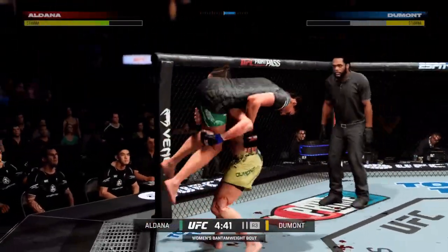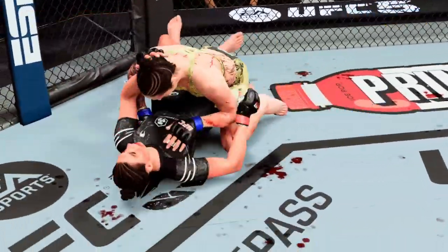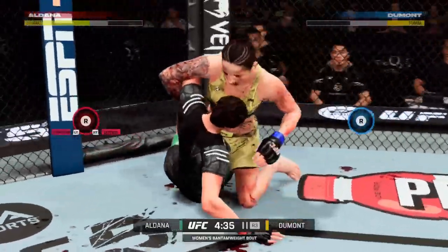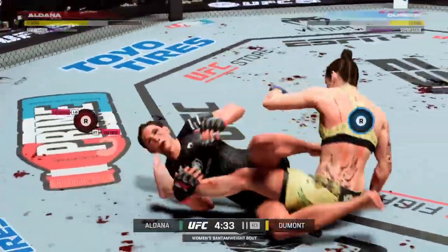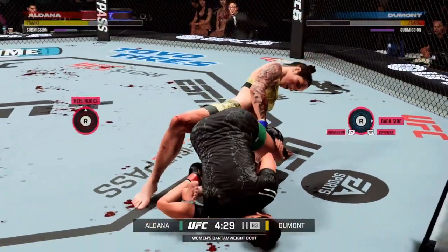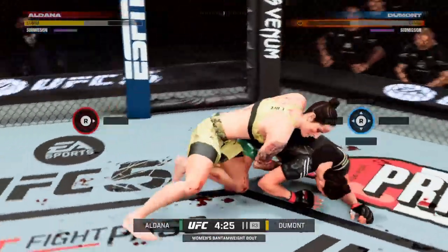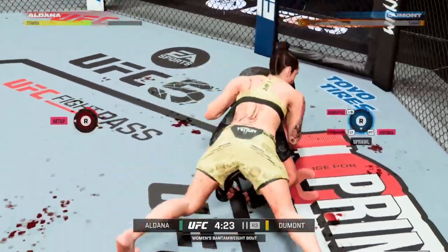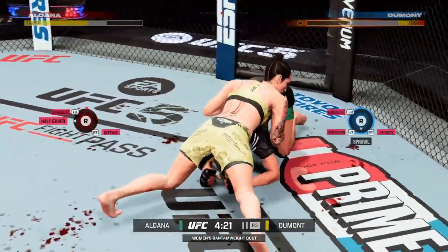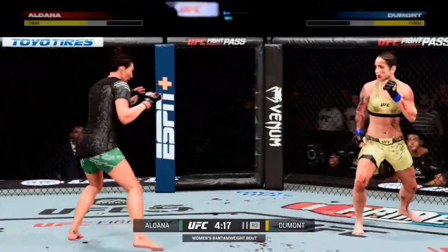Double leg shot — and she just ruined her there as she slammed her opponent to the ground. That hurts your back just watching. It doesn't feel any worse than it does for that young lady that just got slammed on her back. Somehow she gets out — I thought it was over. Never underestimate these fighters in their submission defense.